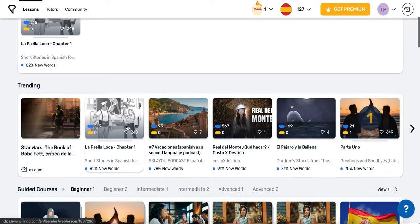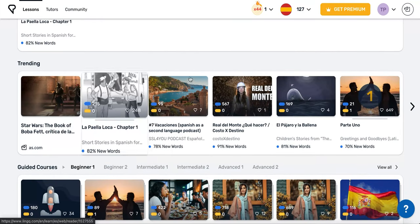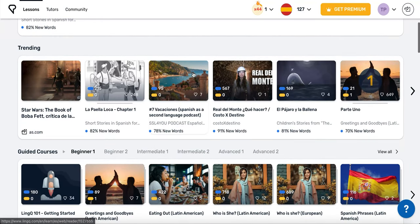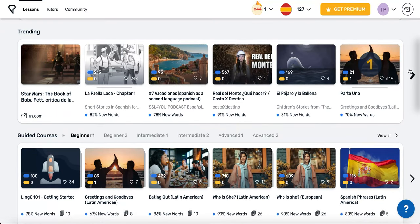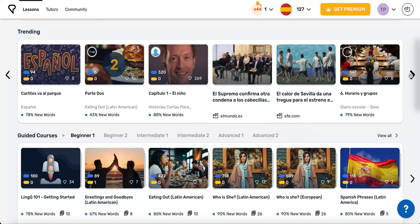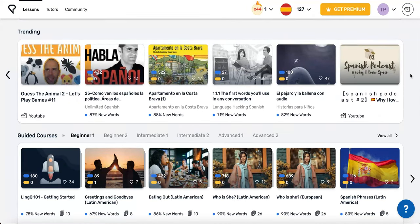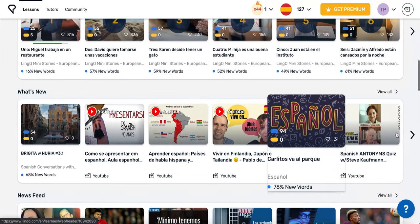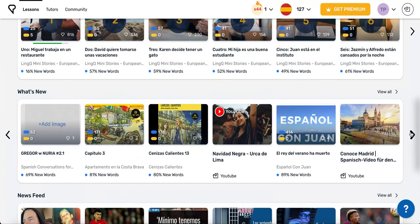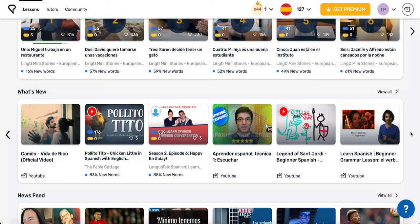We'll discuss how to actually do a lesson in the video on using the reader. There are more options for finding content for more advanced learners or even for curious beginners. Scroll through the trending shelf to see lessons that are popular right now among other learners studying the same language as you on LingQ. The What's New shelf shows lessons that have recently been added. New content appears here regularly, so if you're not sure what to study, that's a good place to go.